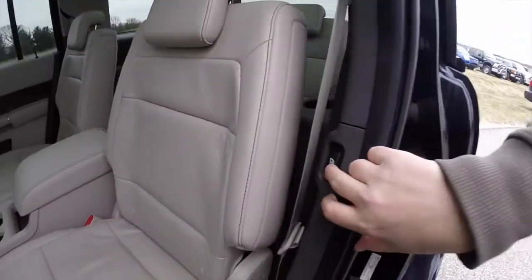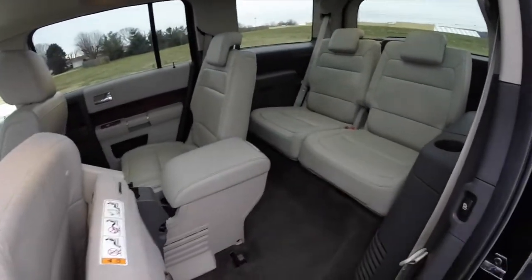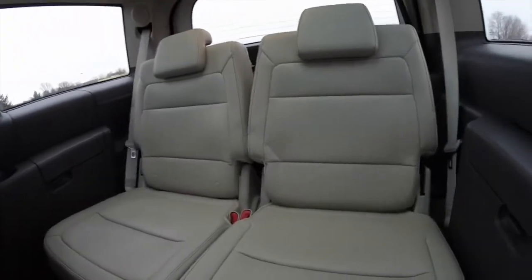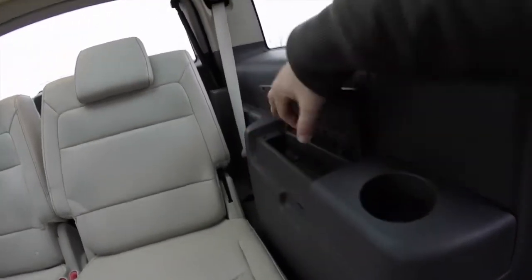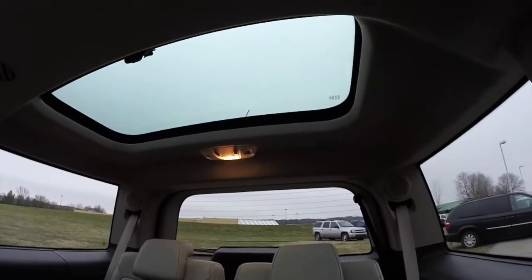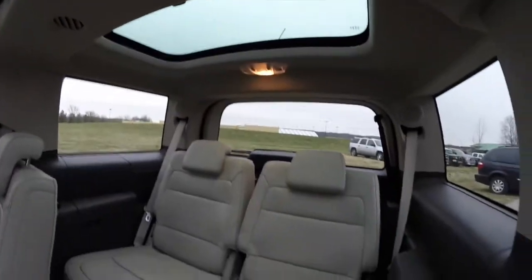There is also a switch to electronically fold your second row seat to gain access to the third row. The twin bench seats on both sides have their own recessed cup holders and a nice storage tray. Overhead, they have their own sunroof as well with a closeable vent, and overhead climate vents.